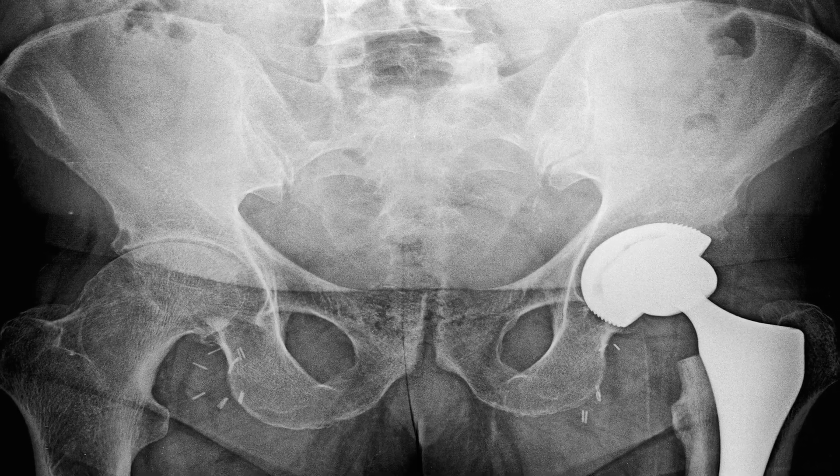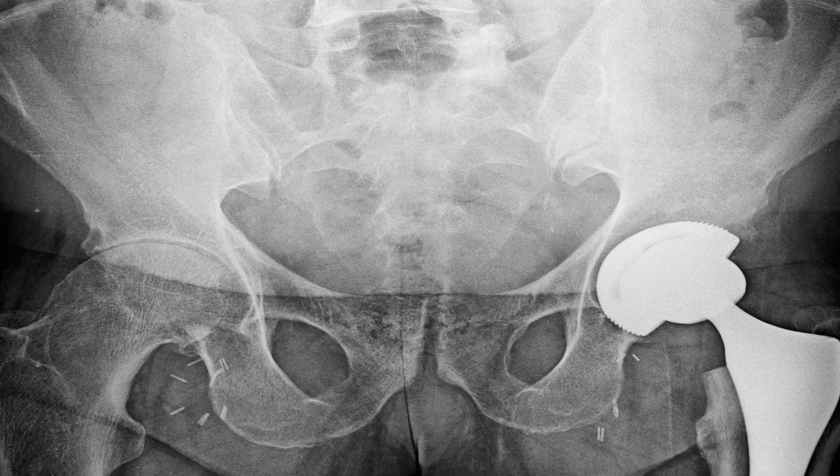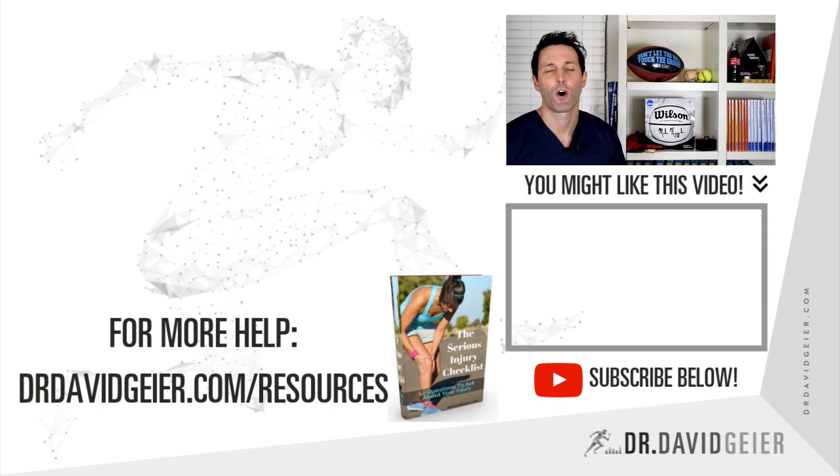That's thought to be at least an option — it's a big surgery, but it can be an option. When there's actual collapse, when that femoral head starts to collapse and you're having a lot of pain, that's when they start talking about hip replacements. That can be a tough decision if you're in your twenties or thirties, because you're probably going to outlive that hip replacement. You try to get people as far out as you can before having to do that.